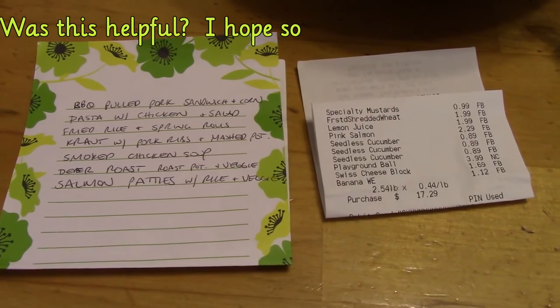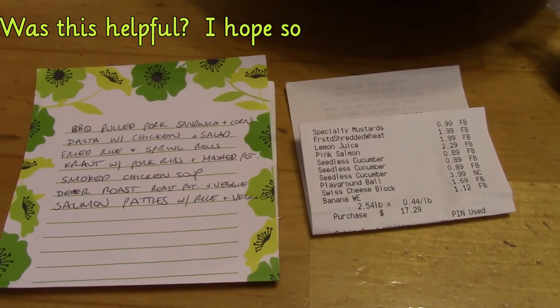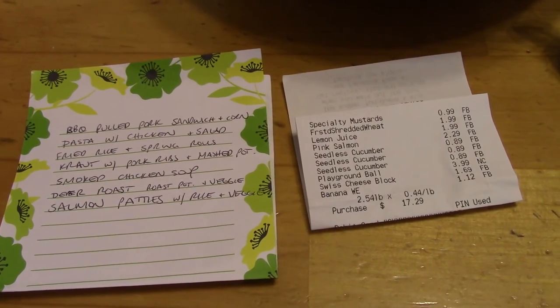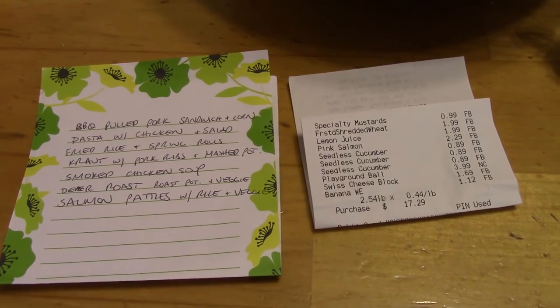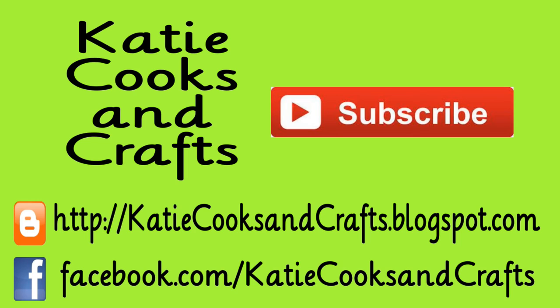So that's everything. I hope you enjoyed this grocery haul, meal plan, and very abbreviated food prep video. I'll see you guys next week with my grocery haul, weekly meals, and hopefully a food prep to get back on regular schedule. Thanks for watching, and I'll see you guys next time. Bye.